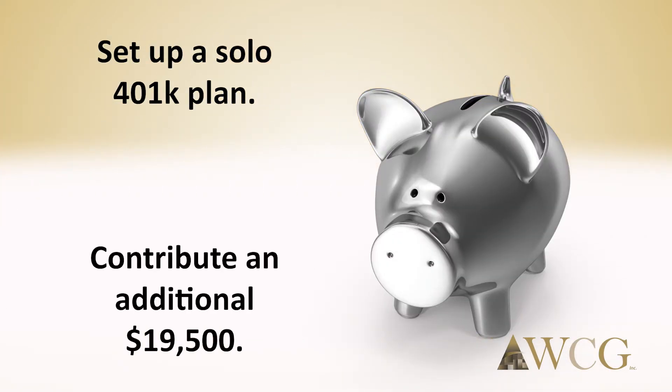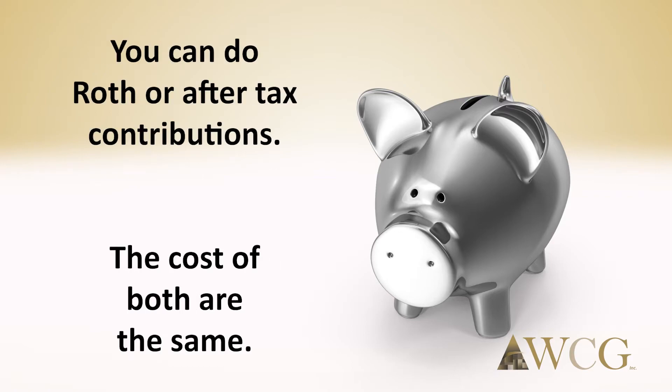Set up a solo 401k plan. SEP IRAs are old-school with low contribution limits. With a solo 401k plan, you can contribute an additional $19,500 on top of what you can with a SEP IRA. You can also do Roth or after-tax contributions, and the cost of both retirement options are the same.